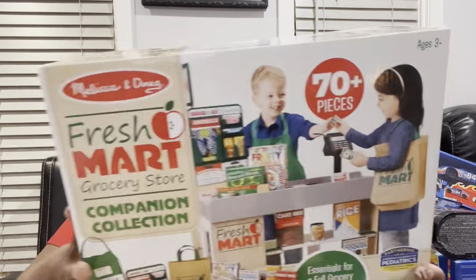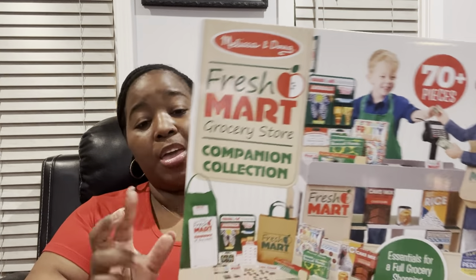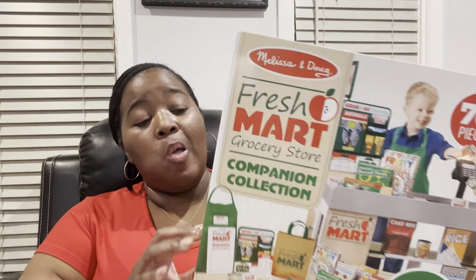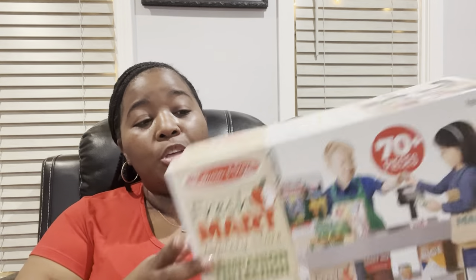I also have this grocery store set right here. It comes with play money, an apron, a grocery bag, and an employee of the month little badge. The kids are going to get a kick out of this — they're going to go to the grocery store and go shopping with their little shopping bag. My three and four year olds are learning how to count with money, so having this money counting piece is going to be a really popular item here.